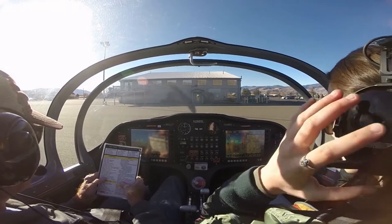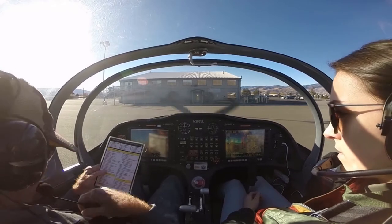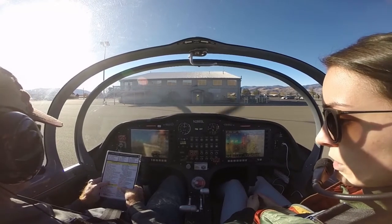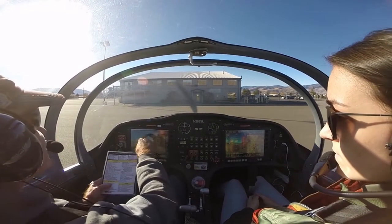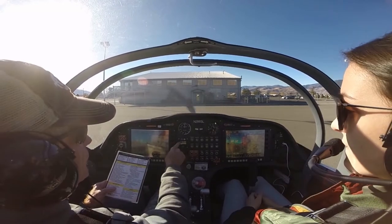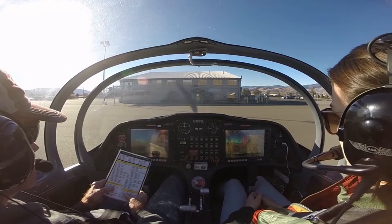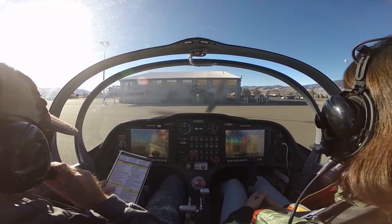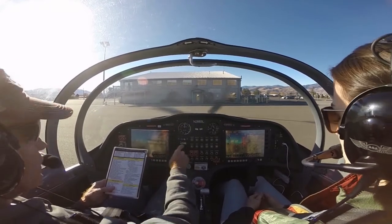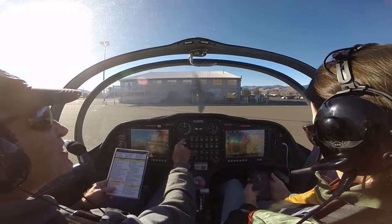Downwind for runway 27, full stop. Making sure I'm not all tangled up here. Bus voltage is well over 13 volts, so we're good there. Transponder is at 1200 squawk, altitude mode. Radio is set up, we're going to listen to the AWOS. Wind three two zero at eight knots, visibility more than one zero, sky condition clear below twelve thousand, temperature one four Celsius, dew point minus two Celsius.